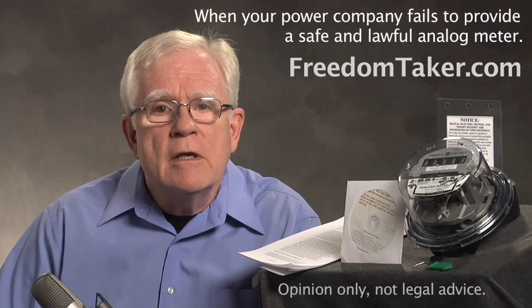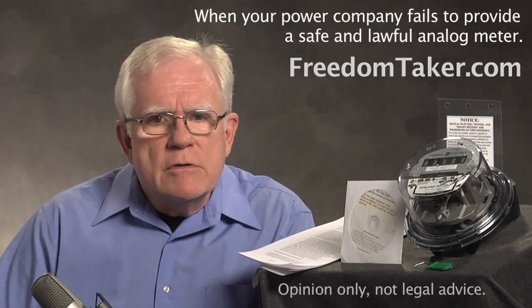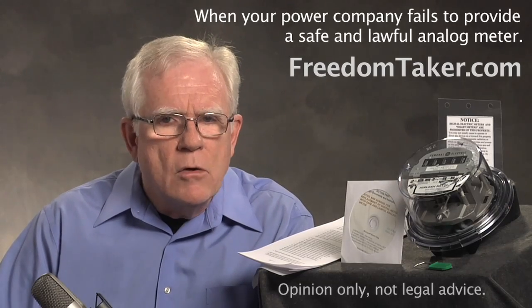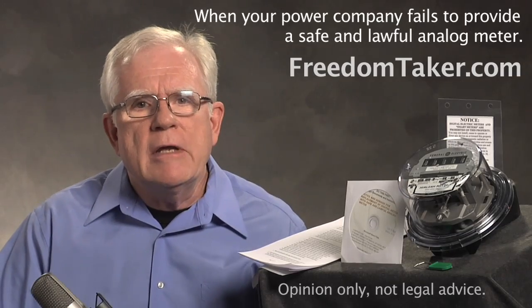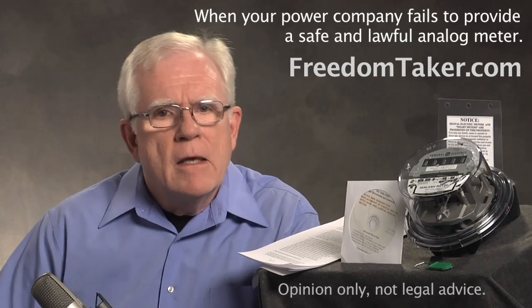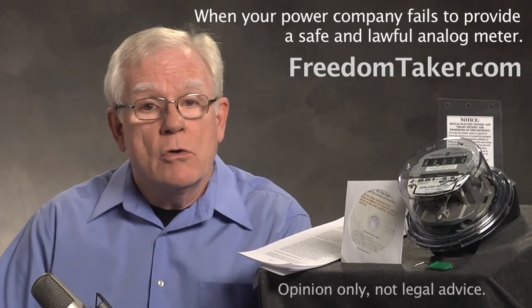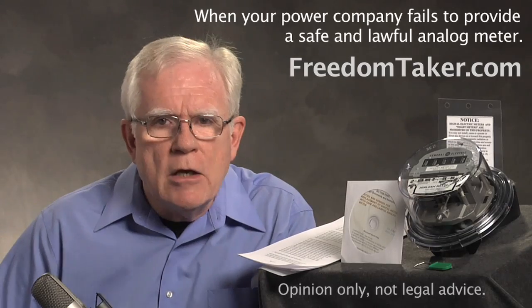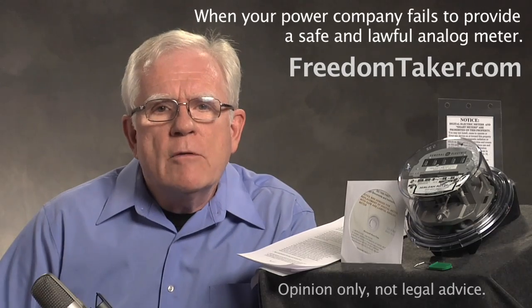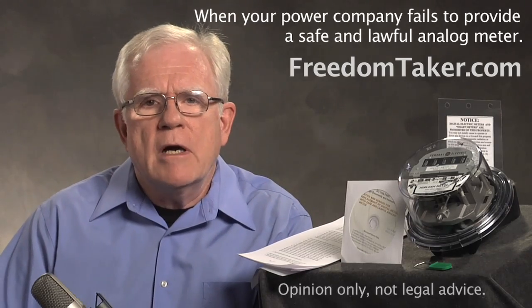If you have to repeat the notice, you may want to send them a cover letter summarizing your demands and positions, pointing out each of their repeated violations and referring them to the notice. Keep track every time they threaten to install the digital meter and the name of the person making the threat. Do not get into any conversations or telephone discussions about this with customer service personnel. All they can do is enforce policy or lose their jobs. They are paid to violate your rights and to intimidate you into accepting the unlawful meter or some ridiculous opt-out program where you pay to not be harmed. You need to do everything in writing with an authorized, accountable party at the power company. Your notice goes to the CEO of the power company, not customer service.